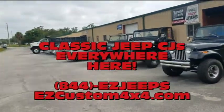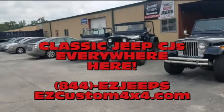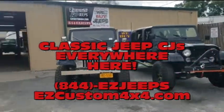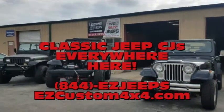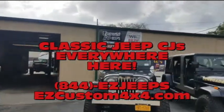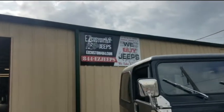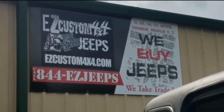Anyway, if you guys are in the market for a classic CJ7, M38, Commando, CJ5, CJ6, just give us a call at 844-EZ-JEPS or visit our website at EZCustom4x4.com. Thank you and have a great day.